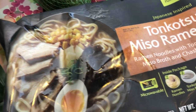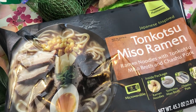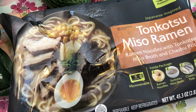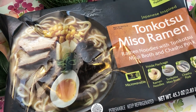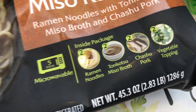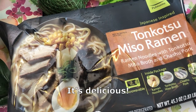I have seen this ramen soup every time I go into Costco. It is in the refrigerated section, and this was on sale for $4 off, ending up being $7.99. It comes with the ramen noodles, the broth, the pork, and the vegetable toppings. Howard and I really like ramen, so I hope that this is good.